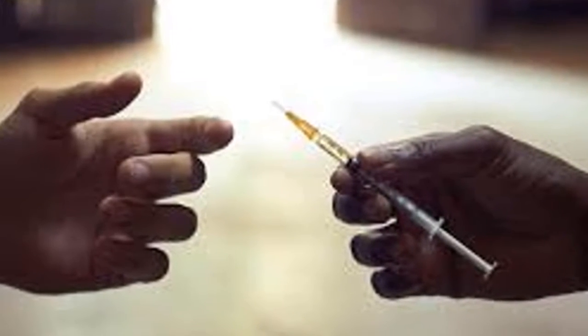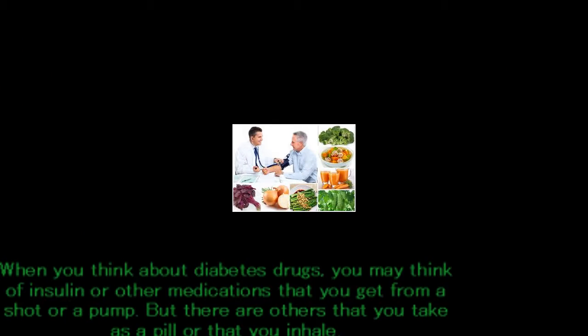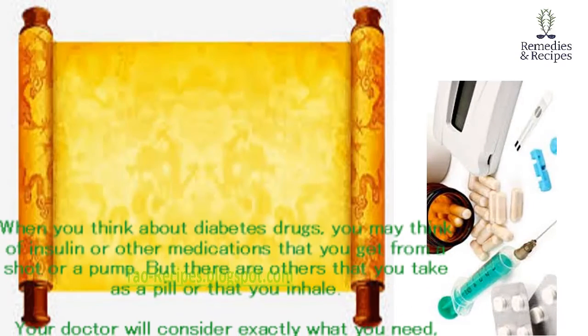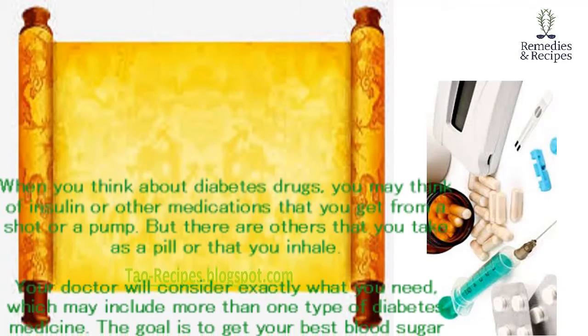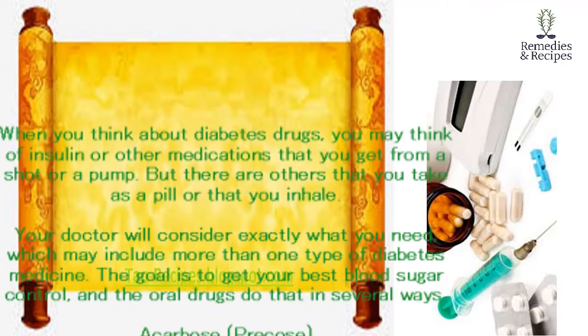When you think about diabetes drugs, you may think of insulin or other medications that you get from a shot or a pump. But there are others that you take as a pill or that you inhale. Your doctor will consider exactly what you need, which may include more than one type of diabetes medicine. The goal is to get your best blood sugar control.